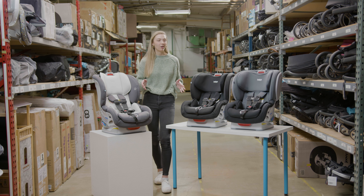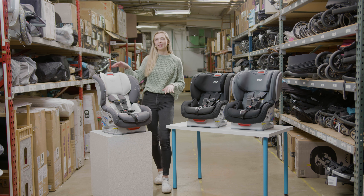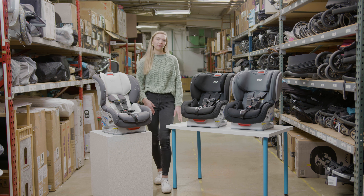Today we will be comparing three Britax car seats — the Advocate, the Boulevard, and the Marathon — to help you decide which one is right for your little one.